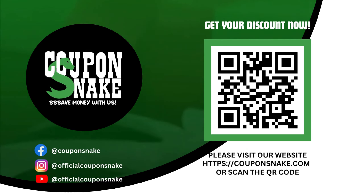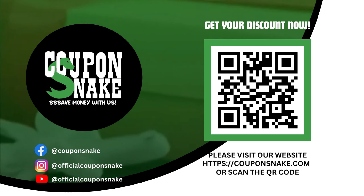Thank you for watching. Please visit our website or follow us for more updates.